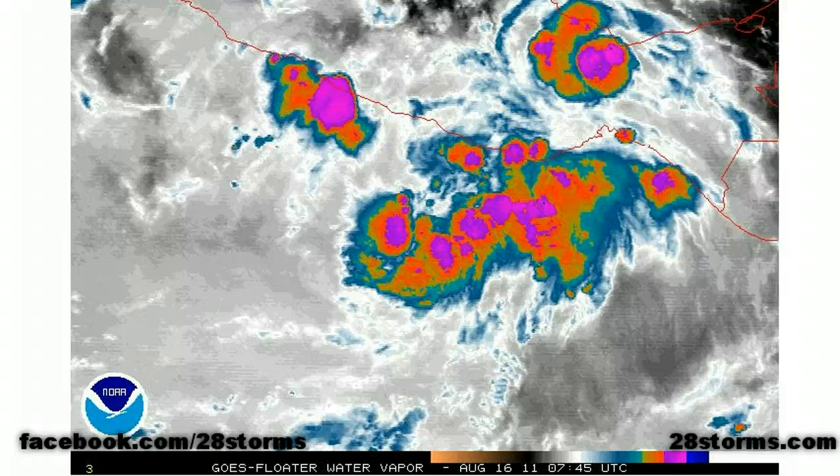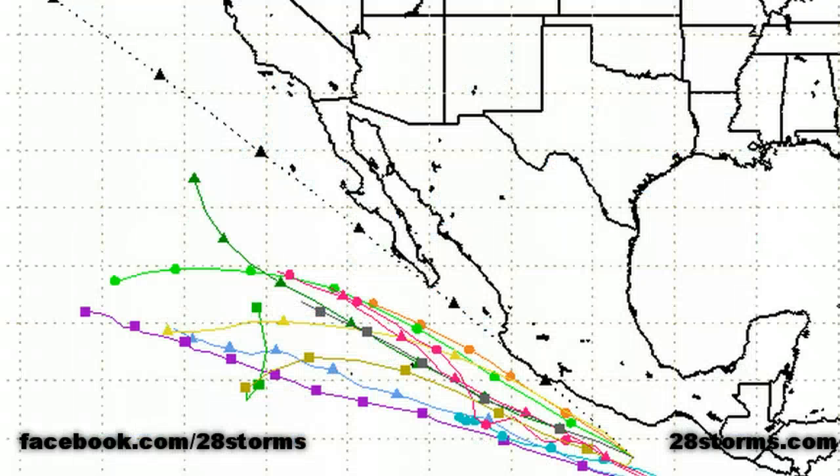The fortunate news is that the models have come into better agreement that this storm, despite forming very close to the Mexican Riviera, will be guided more toward the west-northwest and away from land, thanks to the presence of that aforementioned mid to upper-level ridge located over the south-central United States and much of mainland Mexico.